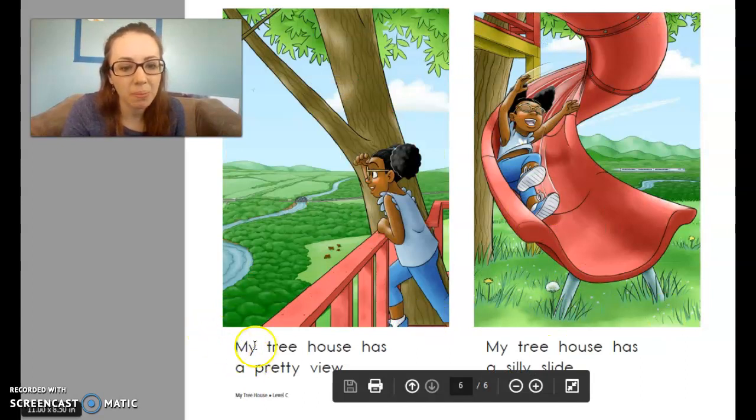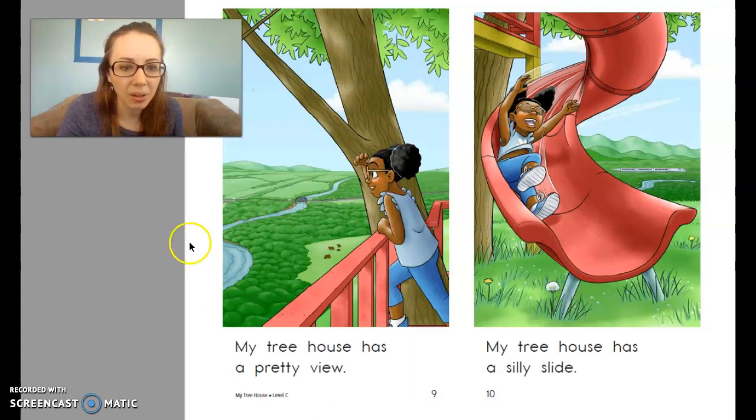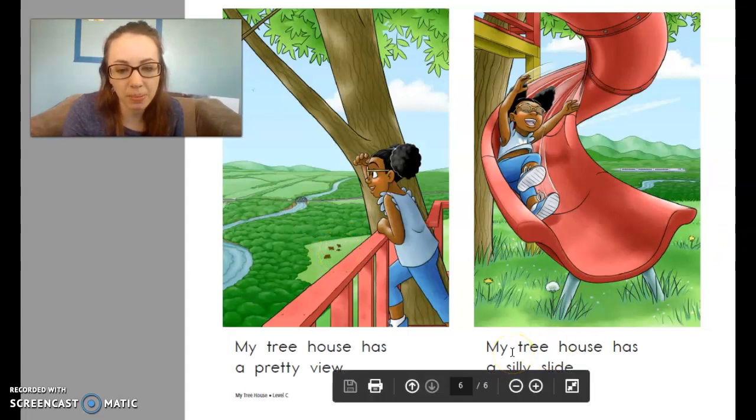My treehouse has a pretty view, and that's what you can see. Look at all that — what are some things she can see when she looks out of her treehouse? Yeah, a river, a bridge is in the background, some fields. Looks like there's even some mountains way back there. It's a very pretty view and there's some animals down here too. My treehouse has a silly slide.